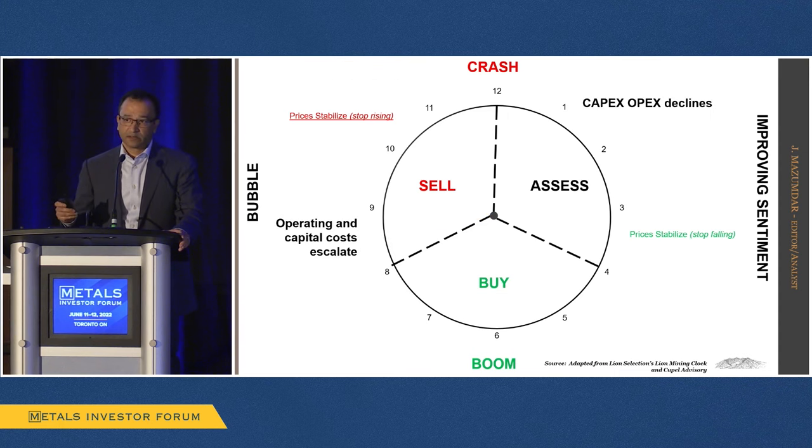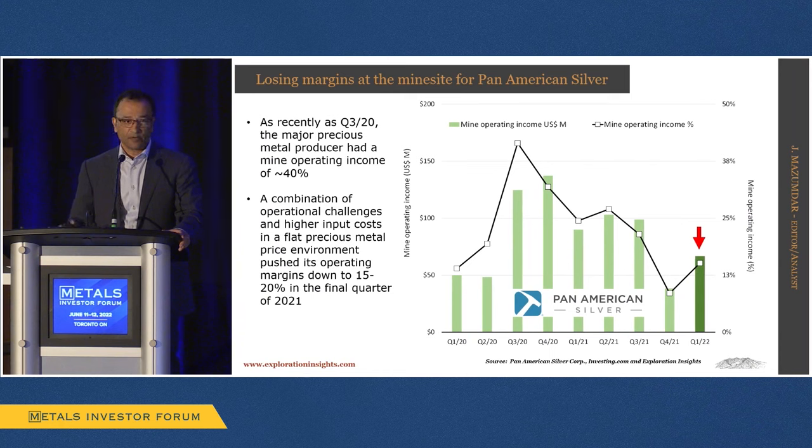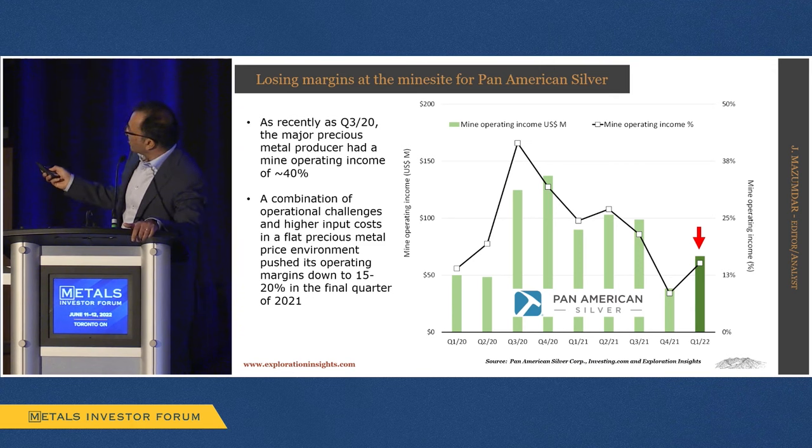Looking at costs — something a lot of people think about — if we look at Pan American Silver, a company I used to own but sold because of this: we were seeing margin decline. A couple of years ago their operating income was relatively high and they were getting almost a 40% margin. Because of operational challenges from the ventilation shaft they were building at La Colorada, plus cost inflation, that margin dropped to about 10% in Q4 2021. It's slightly improved, but that's what we're worried about with producers.